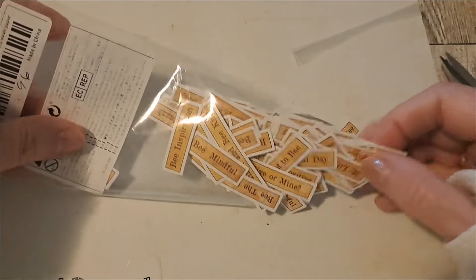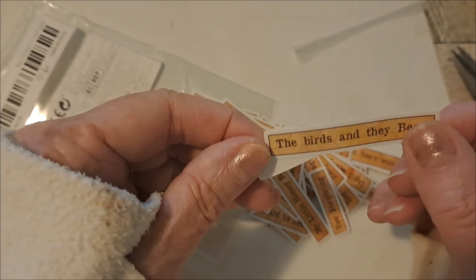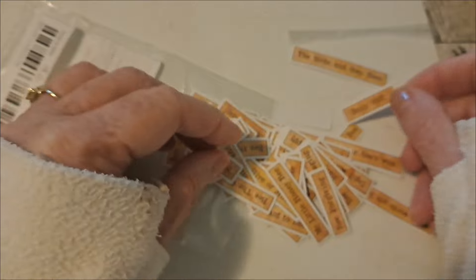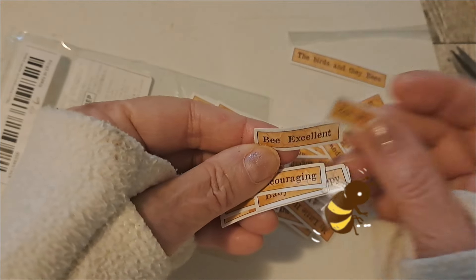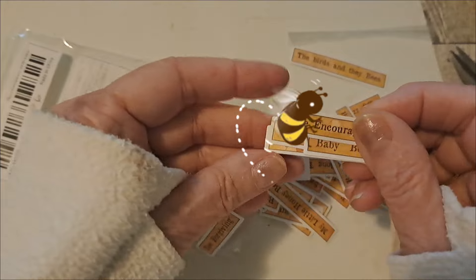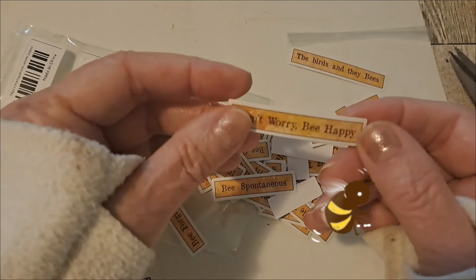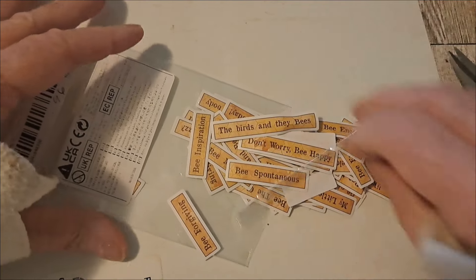Looks like we've got a bee theme — the birds and the bees — 'buzz off,' 'be wise,' 'be excellent,' 'be encouraging,' 'be spontaneous,' 'don't worry be happy.' So those are cute, like a bee type journal.